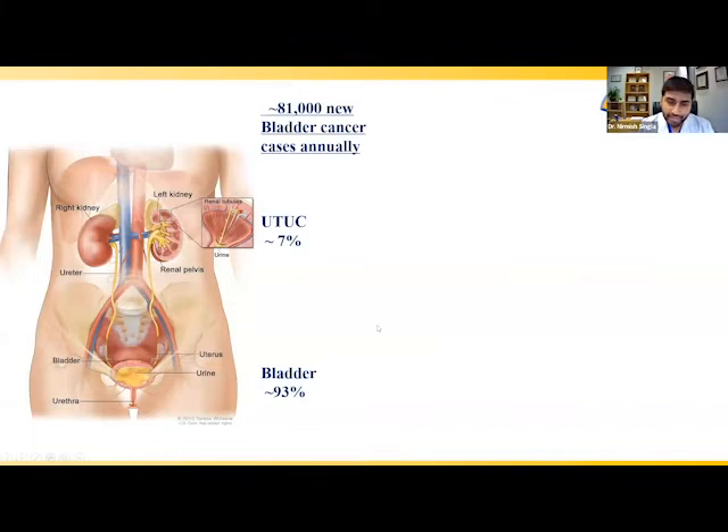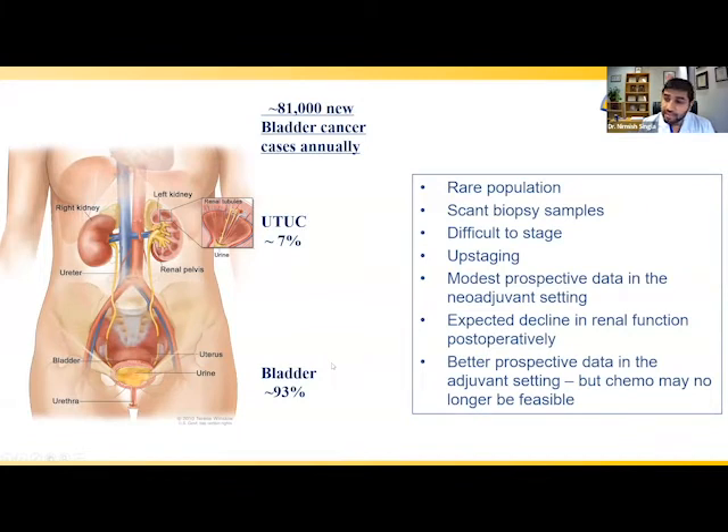Urothelial cancer on the whole is actually relatively common, accounting for approximately 81,000 new cases annually in the United States. The overwhelming majority are bladder cancer or lower urinary tract cancers, while only about 5 to 10% come in the upper tract flavor — UTUC. UTUC is a much harder population to study and treat, largely because its relative rarity makes it challenging to design well-controlled prospective clinical trials that generate level one evidence to guide management.